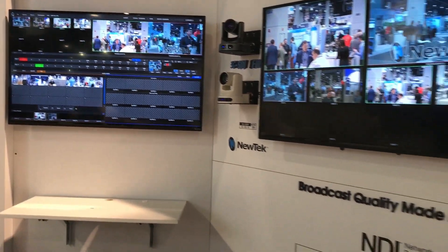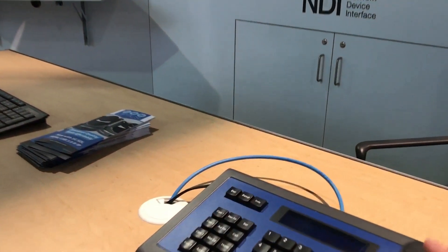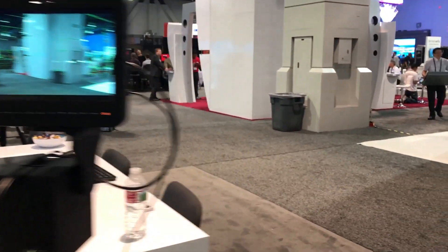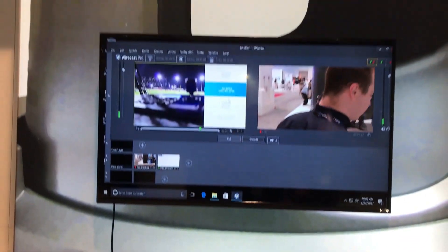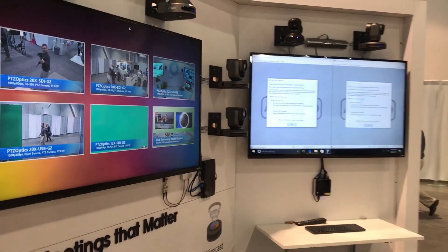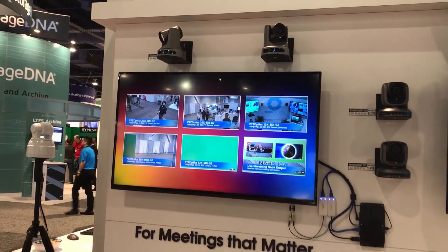Here we have the NewTek TriCasters, which are the world-famous broadcast systems — we're going to be showing off NDI. We also have our joystick controller, along with the brand new Blackmagic studio cameras with the pan-tilt-zoom controller, which will be available at the Infocom booth as well. In the front we're going to be showing the Wirecast Gear from Telestream — a really great live streaming platform — and we're going to be showing it with our auto-tracking camera. The HuddleCam HD SimpleTrack is a pan-tilt-zoom camera that can actually follow people around lecturers and such.